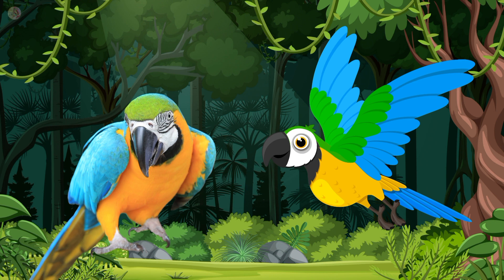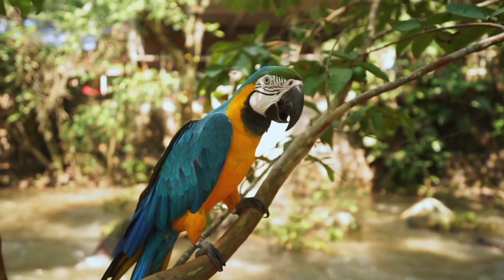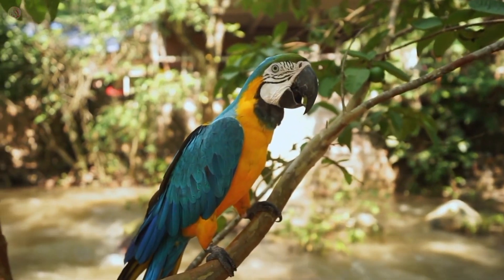It's a parrot. Parrot is a very beautiful animal. Parrot color is green. Parrot likes to eat chili and they like fruits too.